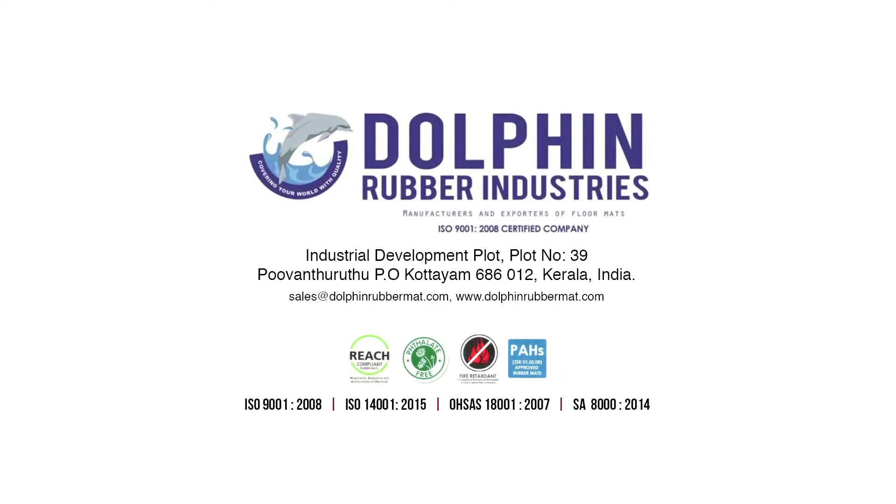Dolphin Rubber Industries, Industrial Development Plot No. 39, Poovanturuta PO, Kottayam, 686012, Kerala, India.